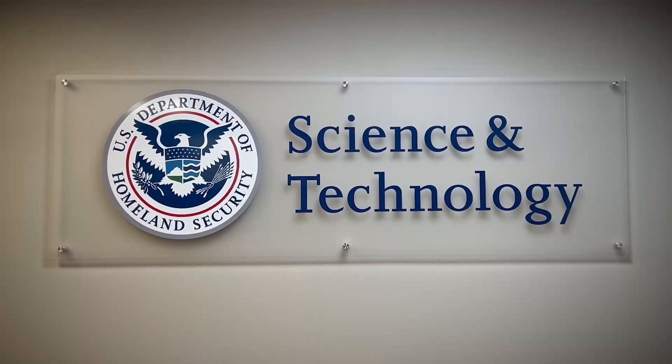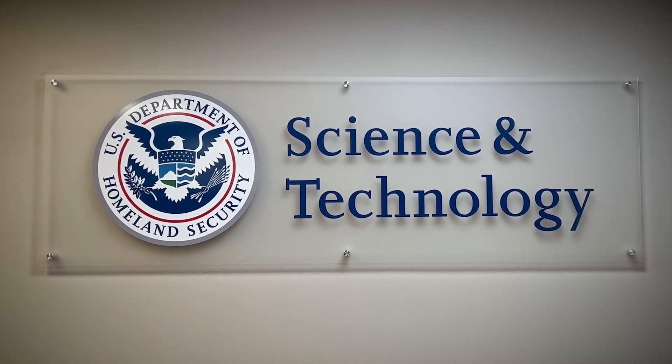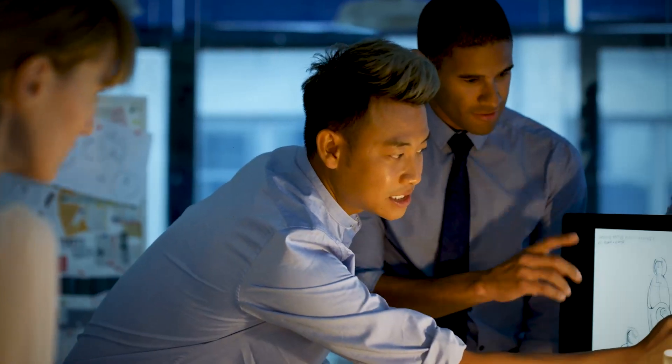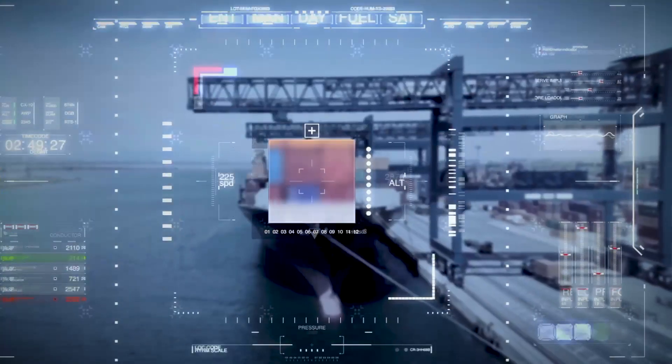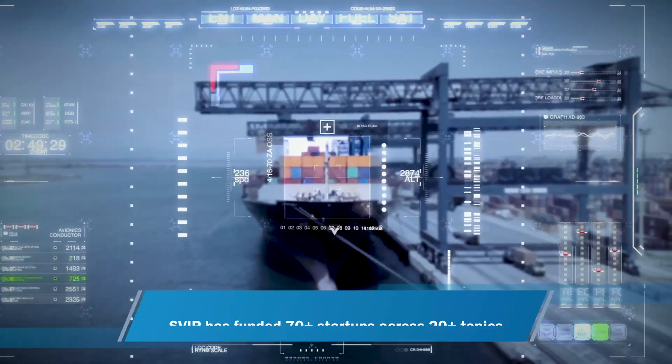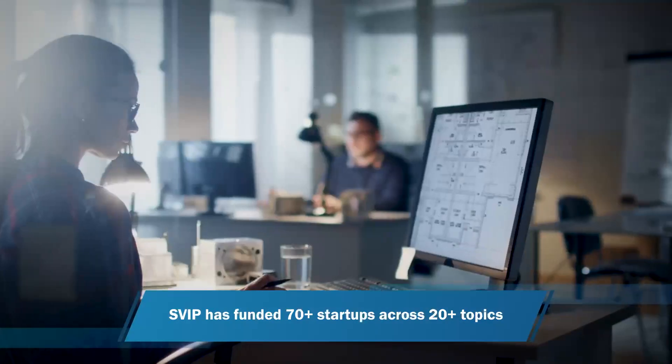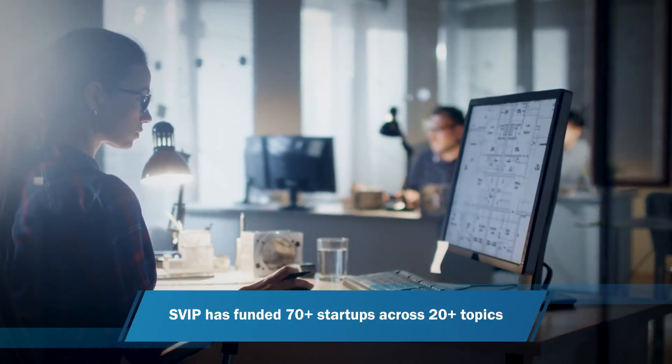The Science and Technology Directorate's Silicon Valley Innovation Program plays a key role in bringing innovative technologies to this essential environment. SVIP harnesses promising commercial technologies to speed real results, enabled by SVIP-funded startups and companies.